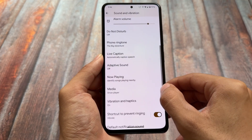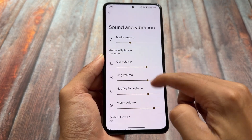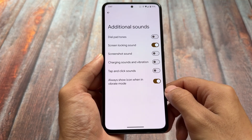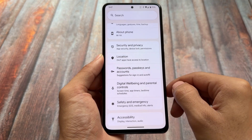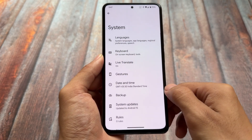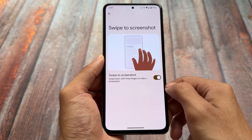Because Pixel OS includes all the Pixel goodies, we have some Pixel-exclusive features available, which is an advantage. We also have an additional sound section where you can enable or disable certain sounds. Last but not least, some gestures like swipe to screenshot are already present.